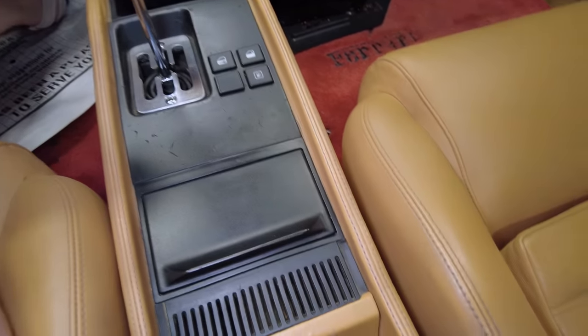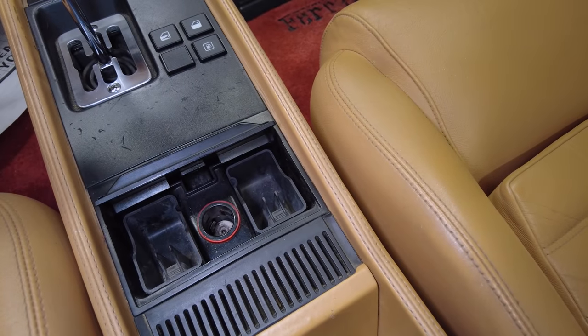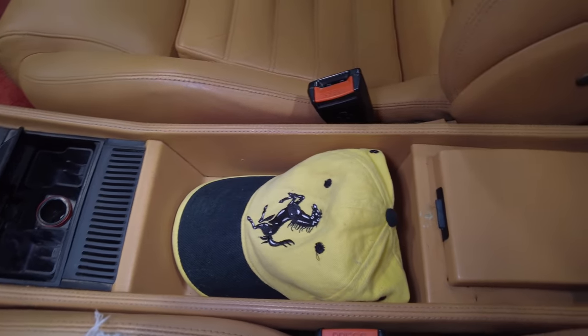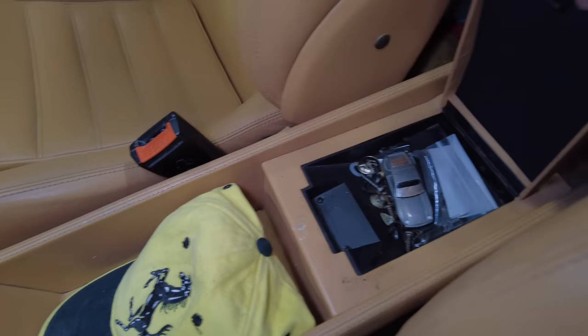As we move down — looky, we got a hidey hole — and when we open it up, it is just an ashtray. Apparently we have driver's and passenger side ashtrays. There is a center little cubby section there with his Ferrari hat and a tiny little hidey hole.